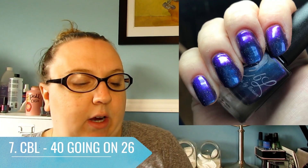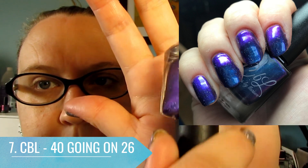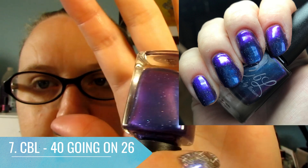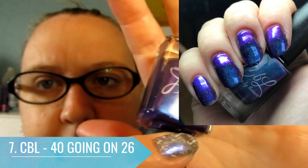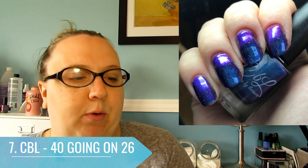At number seven I have Colors by Laro. This was a Polish Pickup polish that came out in November 2017 called 40 Going on 26, from the fandoms-themed month. It's a beautiful multichrome that goes from blue to purple with some holographic sparkle. It's so pretty with a beautiful formula. It was one of those ones where you're not sure whether to put it in the blue or the purple category — I decided to put it in my purple.